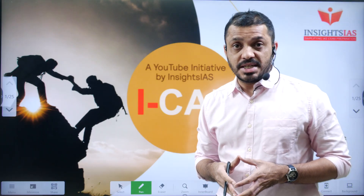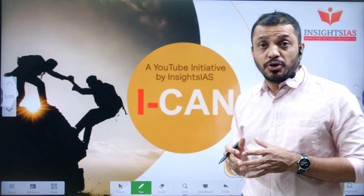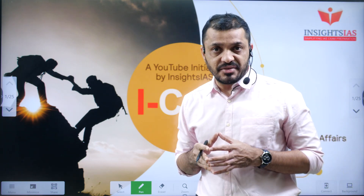Hello friends, welcome to Insights ICAN initiative. In today's video, we are going to discuss about NAVIC.